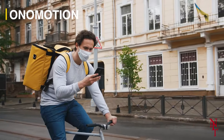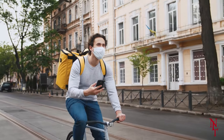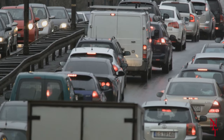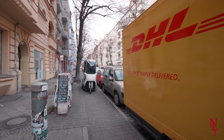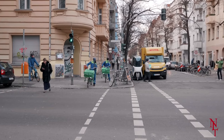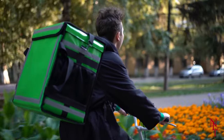Onomotion. Navigating dense urban areas can be a difficult task for all types of delivery drivers, be it your pizza or your mail. You don't want to have to wait because the driver was held up in traffic. Onomotion feels the same way. That's why they've developed Ono — an e-bike able to quickly navigate city streets while holding as much cargo as a typical delivery van.